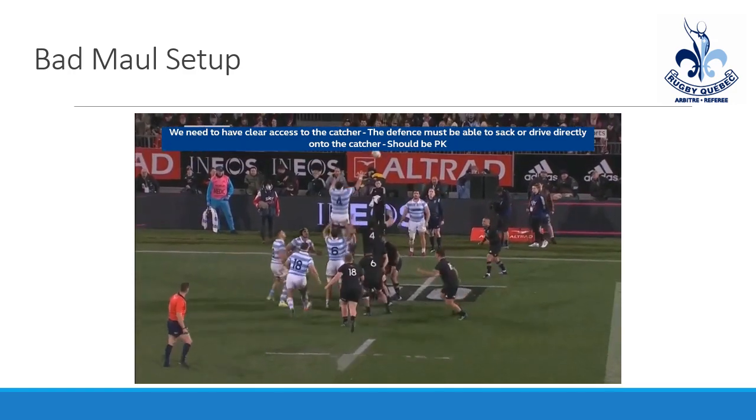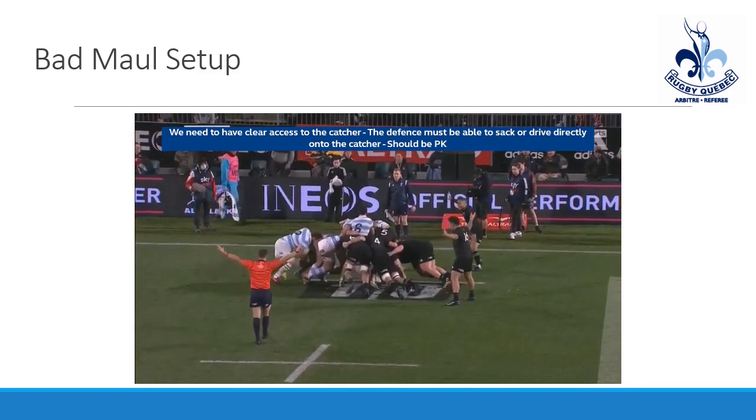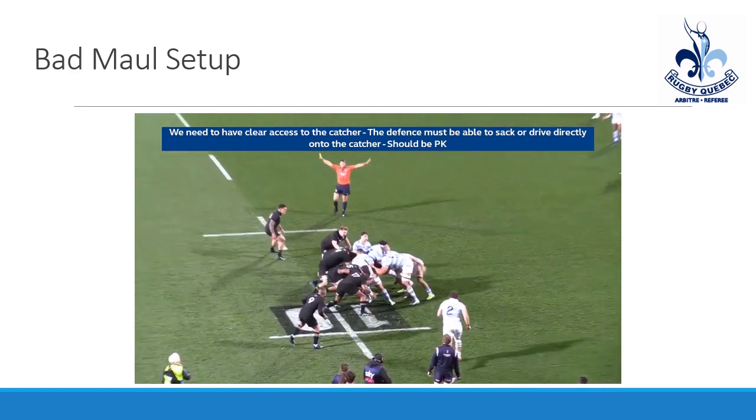That refers mainly to defensive players who are trying to access the ball — defensive players going around the maul to get to the ball carrier or disrupt the nine who's passing the ball out.